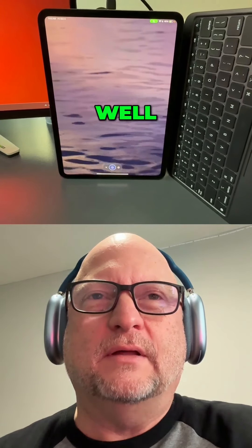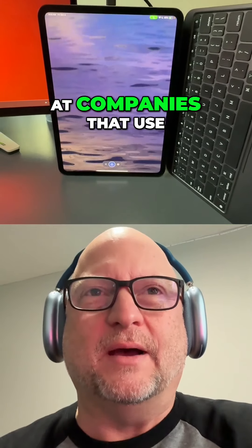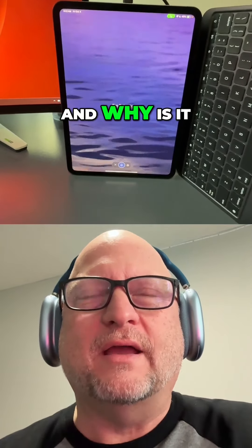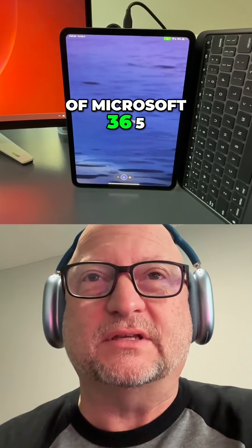What's the plan for today? Well, let's get philosophical. I want to talk about employees who work at companies that use Microsoft 365, and why it is that those employees don't use all the features of Microsoft 365.